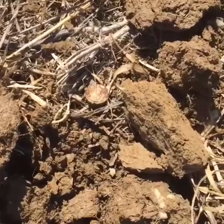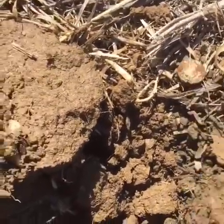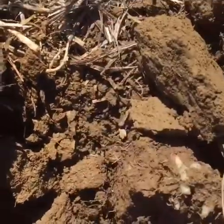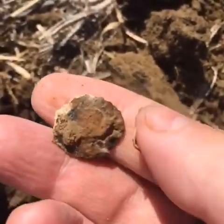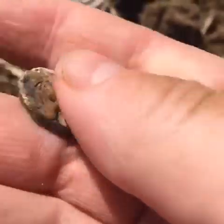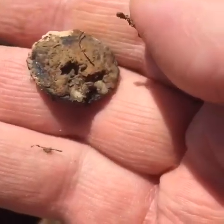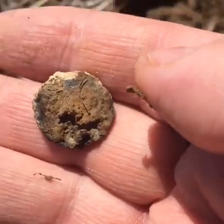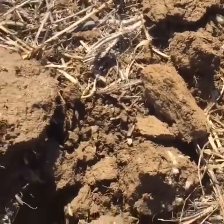Alright, I got something here. I'm not sure — it's one of my first good targets. It's heavy, like it's lead, but I see rust or something on it. I am not going to clean it up now. I don't want to damage it if it's something good. I got a really good signal. That was strange.